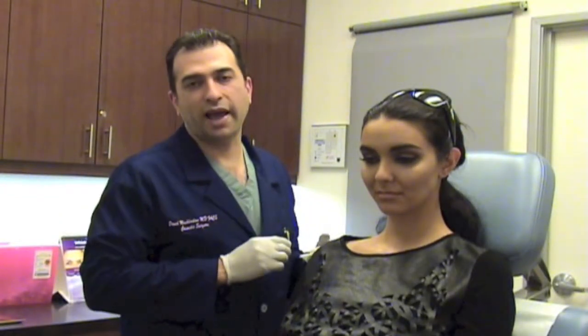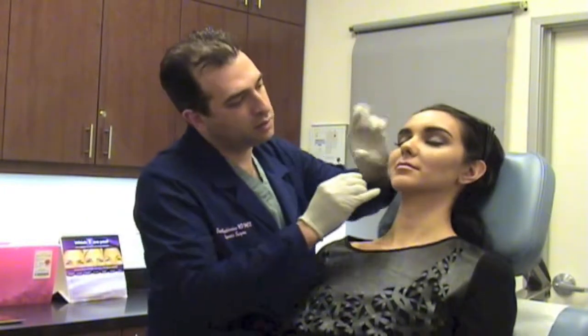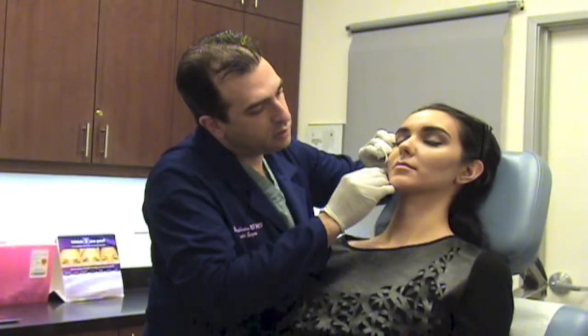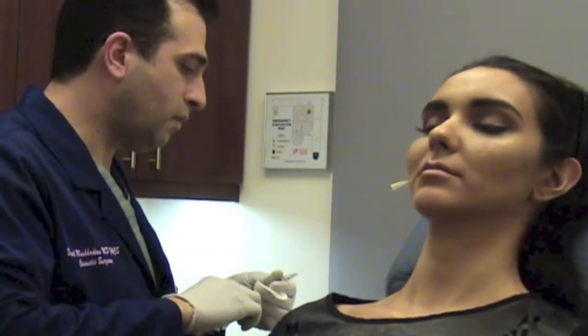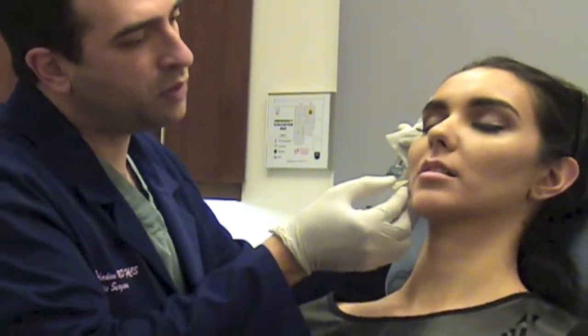We're going to start by performing the needle access. Okay, Sheila, let me have you rest your head back. She already has received some local anesthesia in that area. Let me have you open your mouth just a little bit. You're comfortable, Sheila?